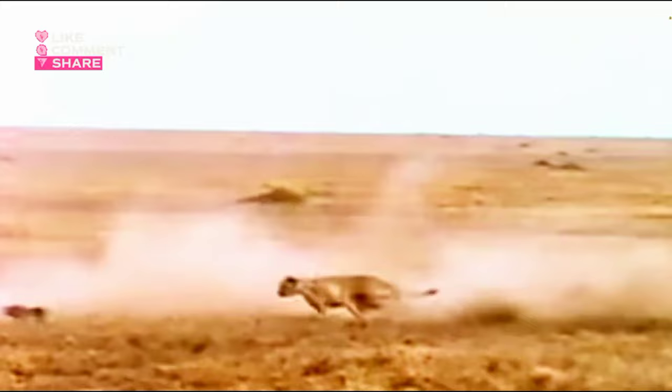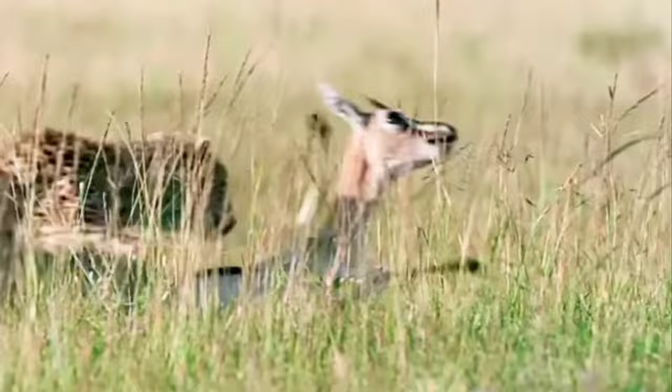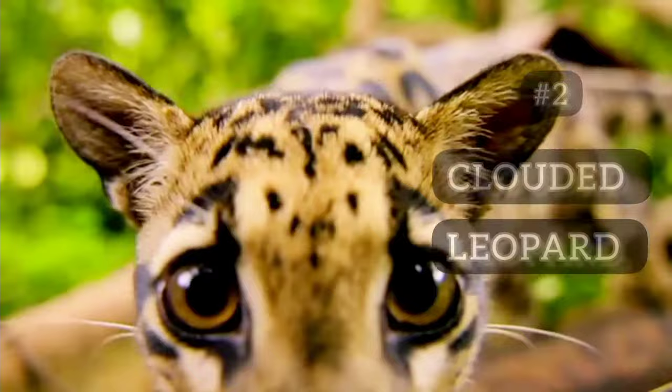Unlike other big cats, cheetahs rely on their incredible speed and agility to chase down prey rather than stalking and ambushing. They often hunt during the day to take advantage of their excellent daytime vision. Cheetahs are solitary animals and typically hunt alone, except for a mother with her cubs.